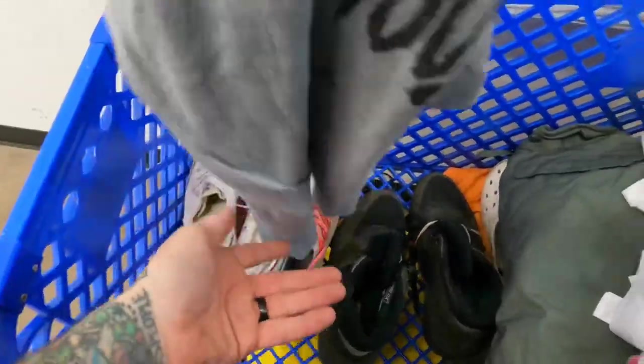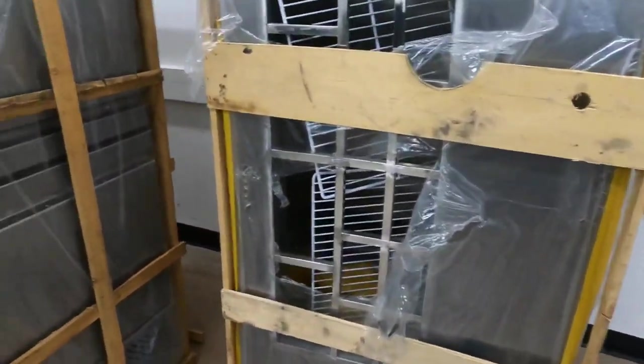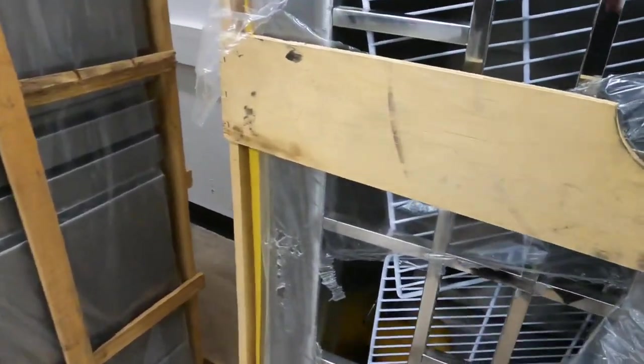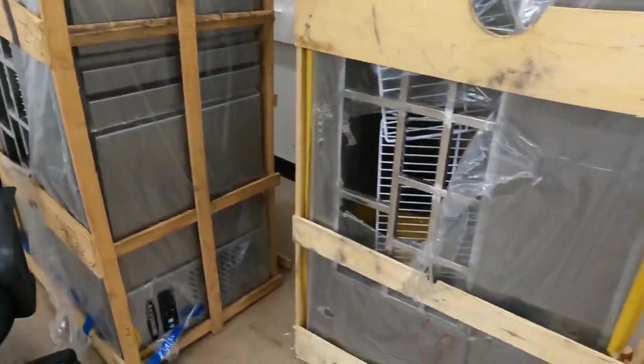I don't even know what the hell these are, but they got two of them here. Looks like some kind of 'bain-marie' — it's like freezers for ice cream or something, commercial grade. Got those at the bins.